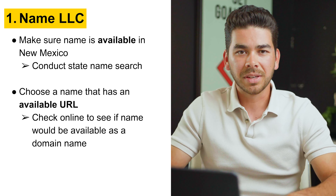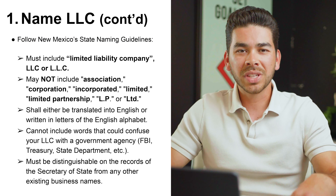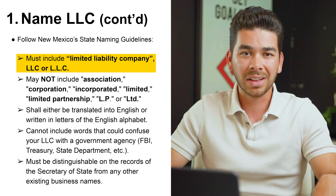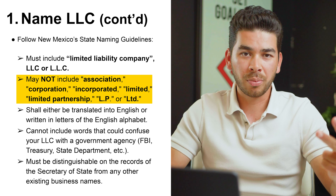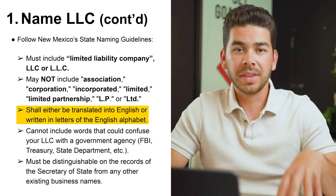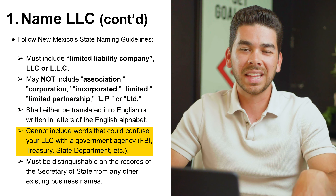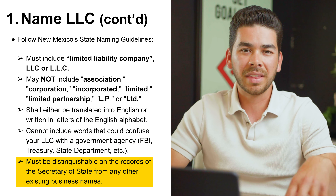The first step is naming your LLC. When naming your LLC, you need to follow New Mexico's naming guidelines. New Mexico's guidelines state that you need to have the words 'limited liability company' or the abbreviations LLC or L.L.C. You cannot use the words association, corporation, incorporated, limited, limited partnership, LP, or LTD. These need to be written in English. You also cannot have a name that will potentially confuse your LLC with a government entity like the FBI.